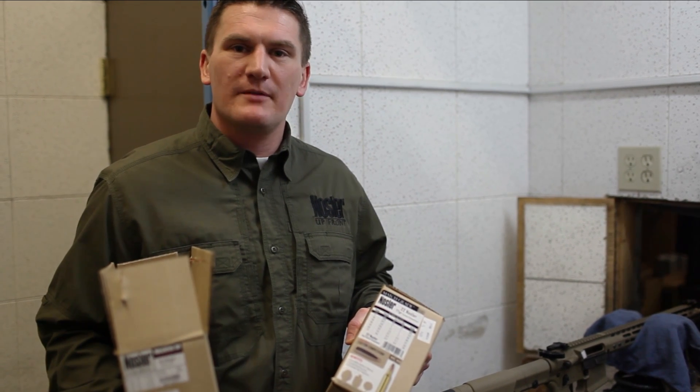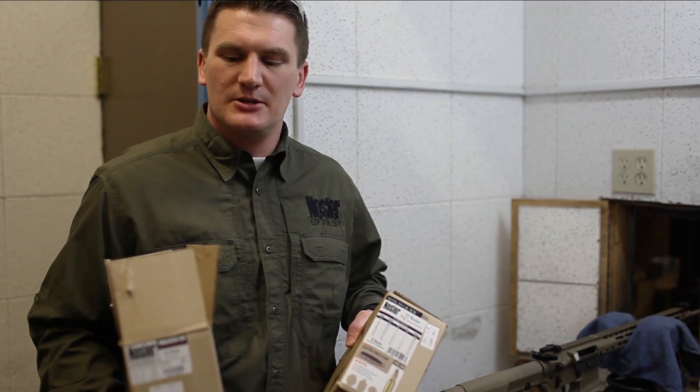We're going to fire these through both rifles, show you what the velocities come out at, and show you how different barrels can affect the velocity you're going to get from this cartridge.